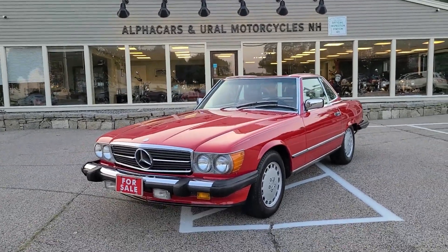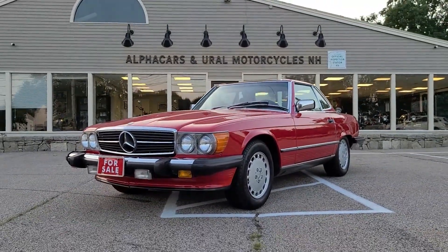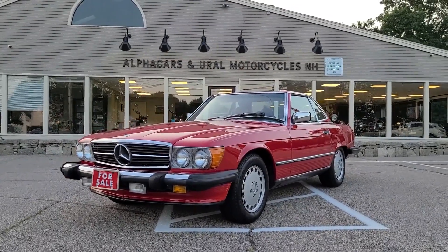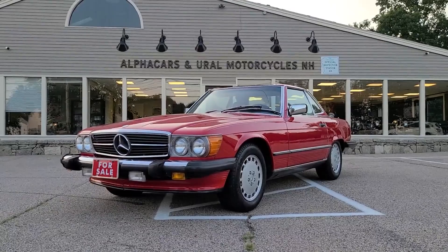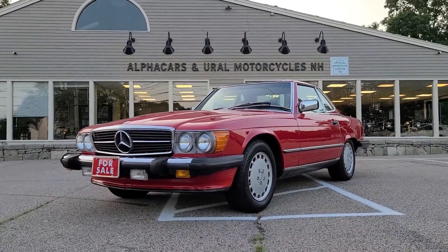If you have any further questions related to this 560 SL, please reference the listing where you'll find all of the relevant contact information. We'd be happy to talk to you and answer any of your questions. Thank you so much for your time, have a wonderful day — we hope to hear from you soon.